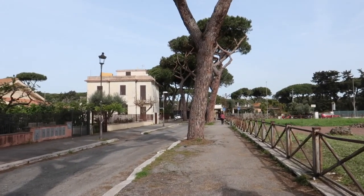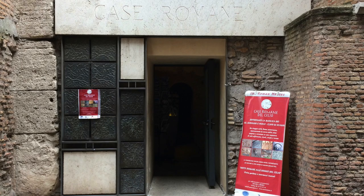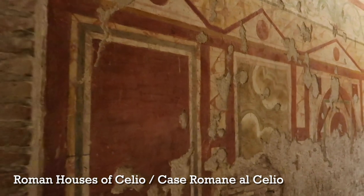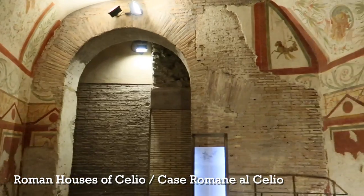The next place I want to tell you about is called the Roman Houses at Ceglio. Ceglio — the Celian Hill — is actually where I'm standing, one of the seven hills of Rome. Just a five-minute walk from the Colosseum is this little-known place you can visit. It's kind of underground but not claustrophobic, where they found an entire ancient Roman neighborhood.